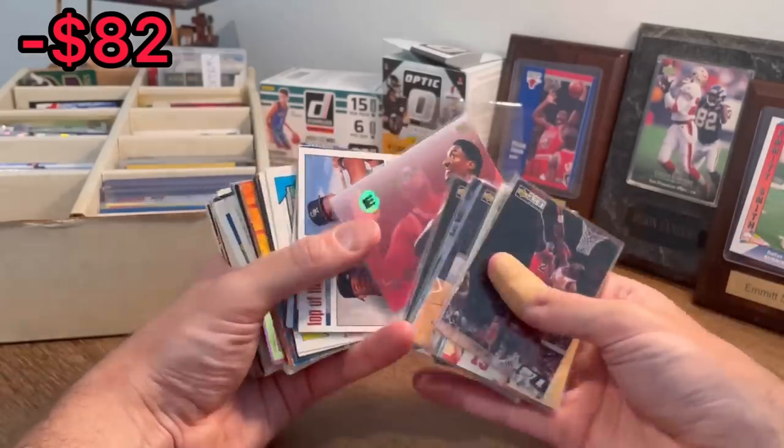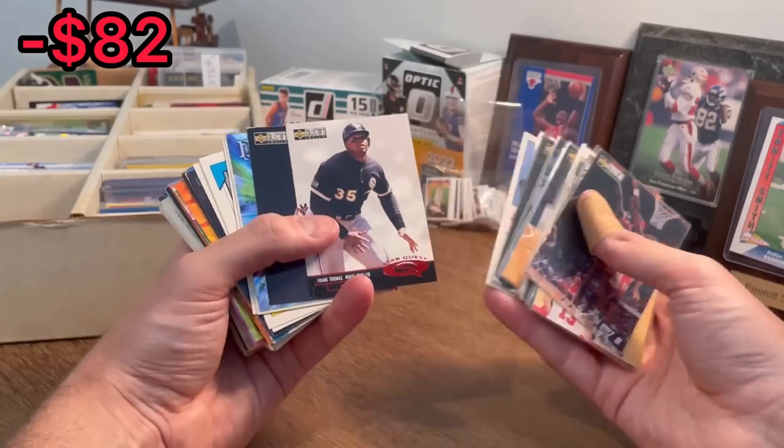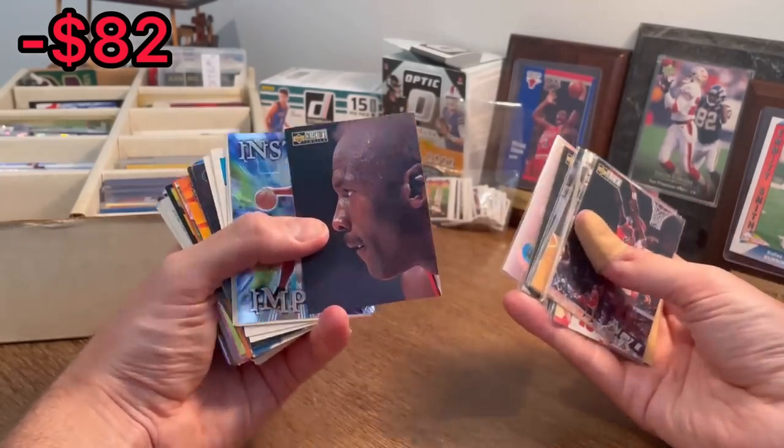Scottie Pippen Emotion — he's hungry. Top of the Charts. StarQuest Frank Thomas. MJ is the next one in today's giveaway. Good luck.